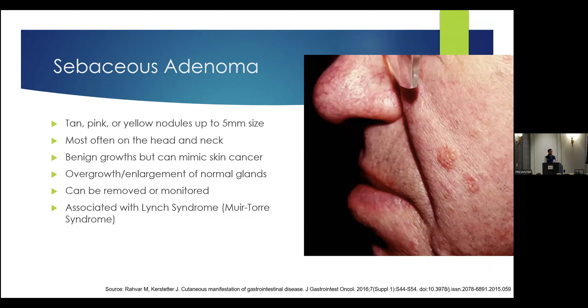Sebaceous adenomas are a variant of sebaceous gland growths, often slightly larger than sebaceous hyperplasia. You can see here on this gentleman's cheek there's a larger bump. These are still benign growths, but they can mimic skin cancer. So if you see something growing on your face, bring that up — your physician may consider doing a biopsy, which is a sample of the skin. That allows us to get a pathology image to make a definitive diagnosis under the microscope. The good news is if it comes back as a sebaceous adenoma, it's 100% benign — not dangerous — but it may actually be a marker that you carry a propensity for Lynch syndrome.